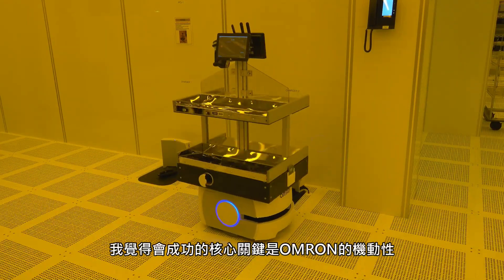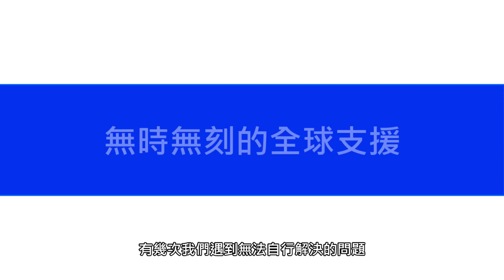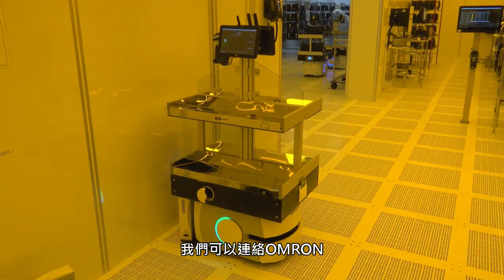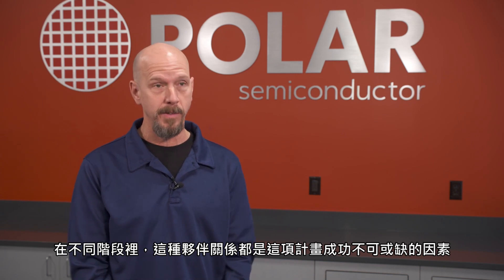One of the key essential portions of the success here at Polar was Omron's availability. There were several times we ran into problems we couldn't solve on our own, and we were able to reach out to Omron, who quickly connected us with engineers that could help us through those issues. That partnership is integral to the success of this project and its different phases.